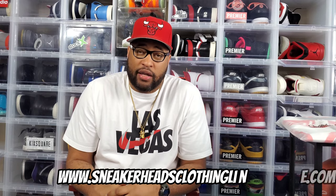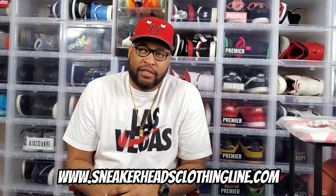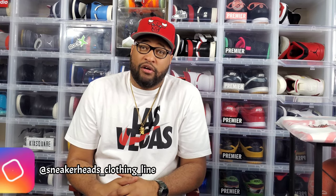What's good, Josh — your boy Red, Milwaukee 414, and I'm back at it again. I've been getting hit up to do a review on the brand new bomber jacket from Sneakerheads Clothing Line. I haven't done a product review from Sneakerheads Clothing Line in a minute, but people want to see it, so I'm going ahead and doing this review on the brand new Sneakerhead vs. Hypebeast men's bomber jacket.